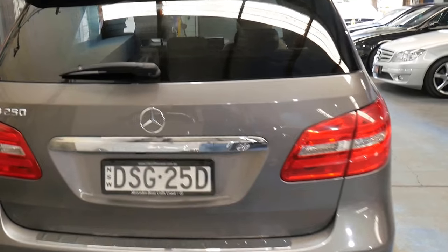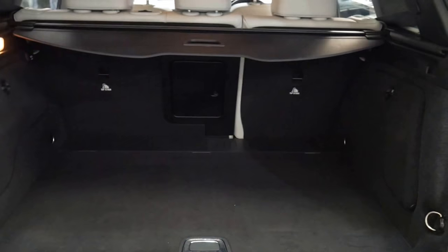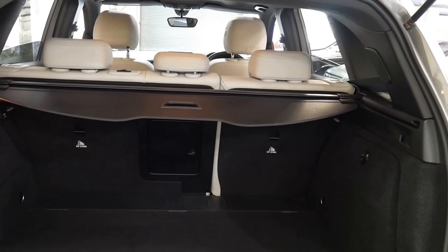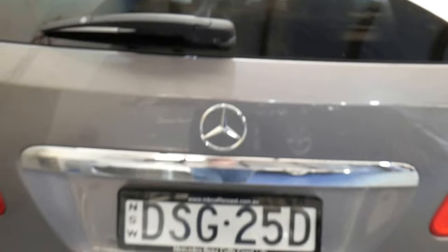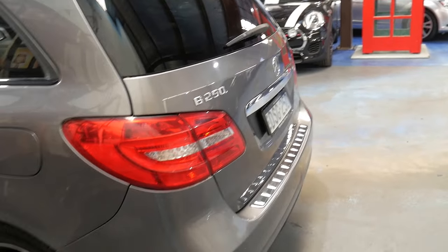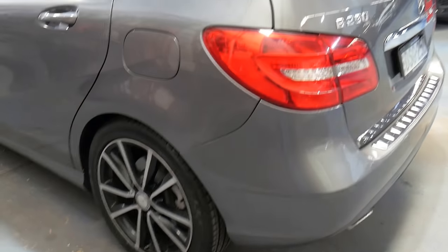It has parking sensors as well as the camera. The interior is incredible — it does not in any way look like it's done 81,000 kilometres. If this car had 10 or 15,000 kilometres, you'd certainly believe it. The paintwork is unmarked and the wheels are in excellent condition.